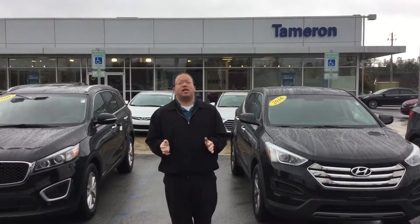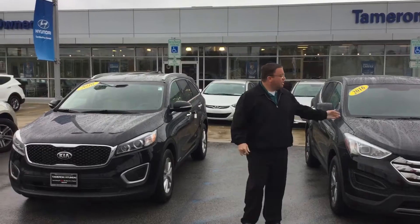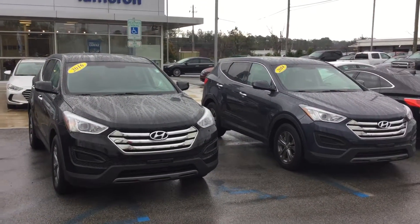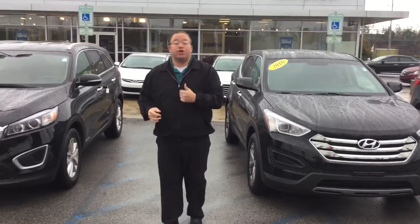Hi John, Brandon Crawley here at Tamron Hyundai. I want to thank you for your interest in the good-looking Kia Sorento, as well as the Hyundai Santa Fe Sport. I've got the two vehicles that you inquired about sitting up front, plus I've got one more option I wanted to show you. Come on out — let me show you what you're getting for your money.